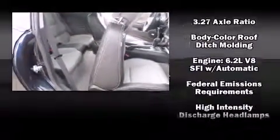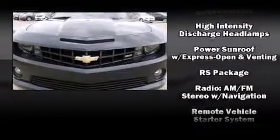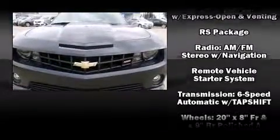Chevrolet also prioritized safety and security with features such as dual front-impact airbags with occupant-sensing airbag, head curtain airbags, ignition disabling, and four-wheel disc brakes with ABS.